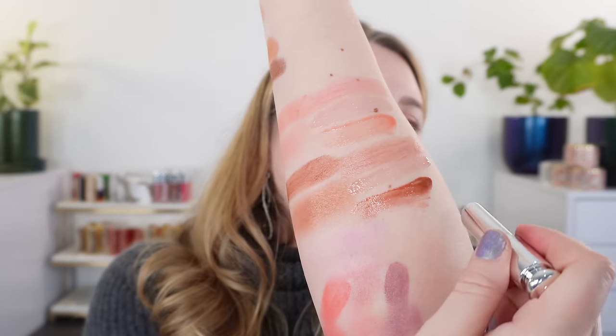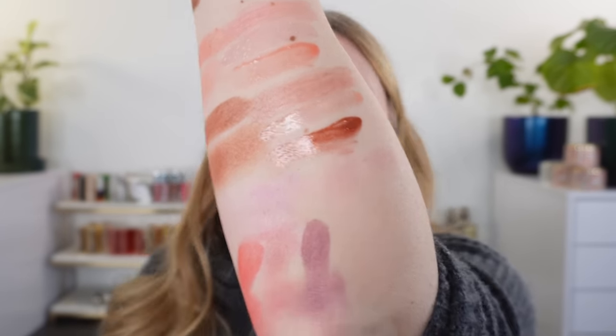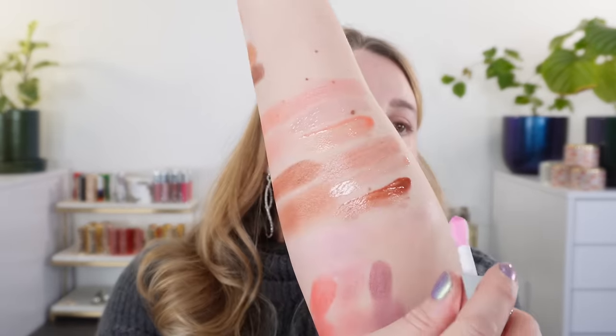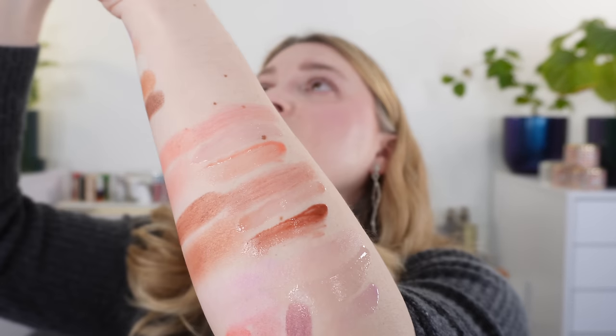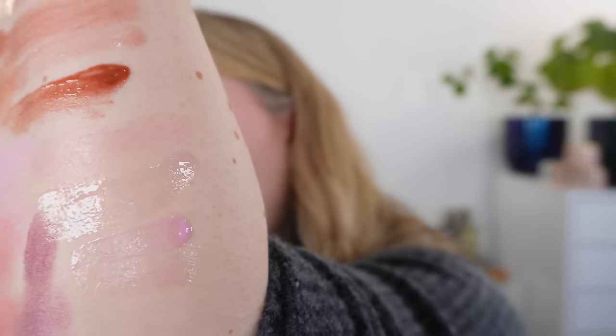Moving on to Pink Lilac — this is very light, but it gives a really nice soft cool pink hue to the lips. It's still on the more natural side. The lip oil is going to be pretty clear — you get a very, very soft pink hue, not super noticeable. And then the lip maximizer gives a nice soft, more cool-tone pink with a touch of lavender.